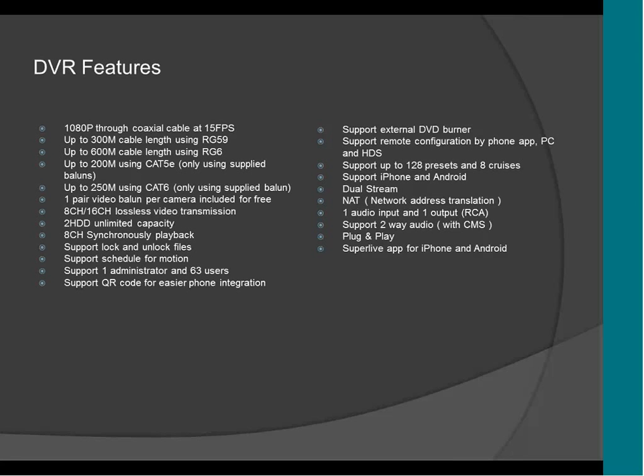It supports 128 presets and 8 cruises, and supports iPhone and Android as mentioned. It supports dual stream, which means that you can have stream number one for recording and stream number two for real-time monitoring.